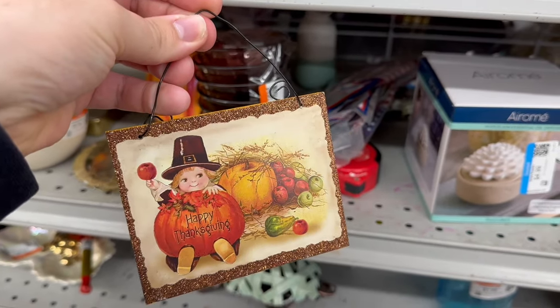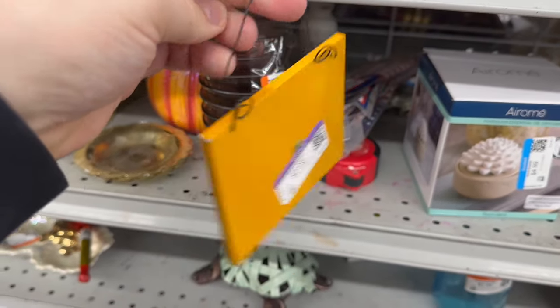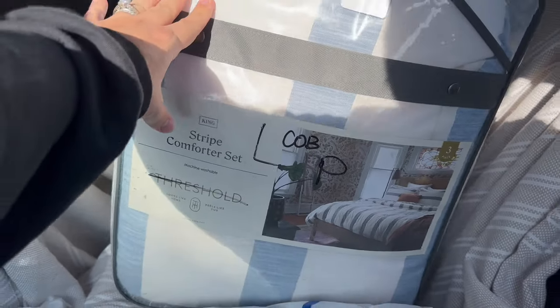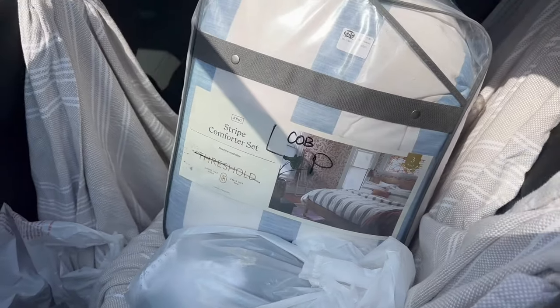Here is a Thanksgiving little plaque — it looks like something from Hobby Lobby or maybe Dollar Tree, but it was so cute and adorable. And here you guys can see this comforter set — I definitely had to bring this home with me.